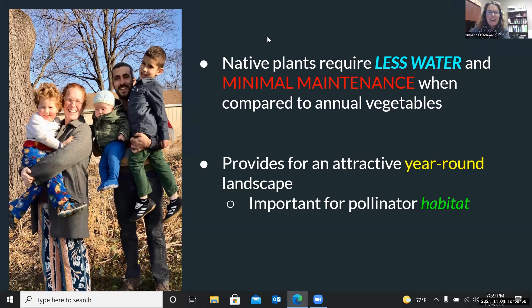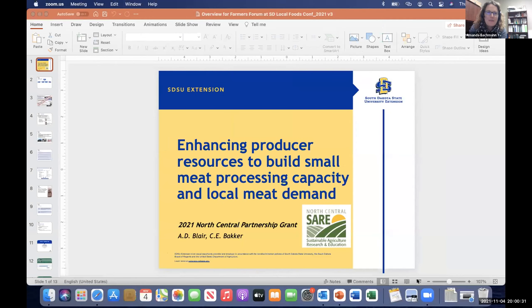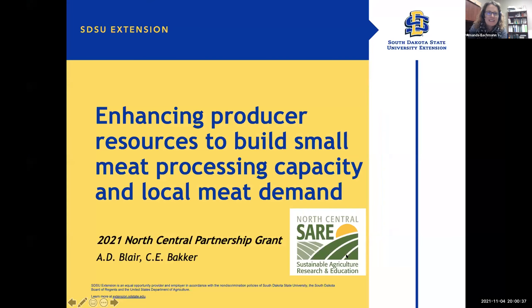Our next presenter is going to be Amanda Blair. Dr. Blair, if you are able to share your screen, you are going to be up next talking about enhancing producer resources to build small meat processing capacity and local meat demand. Can you see her slides? Yes, I can see your slides and I can hear you just great.